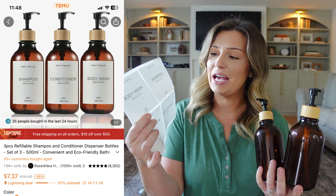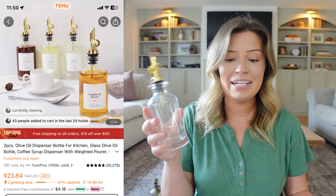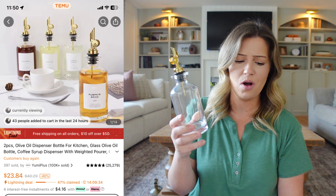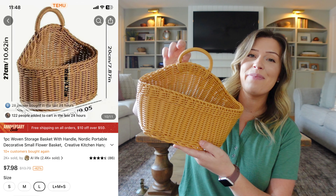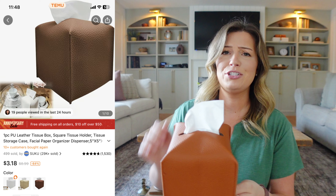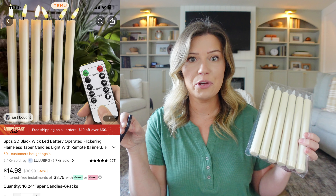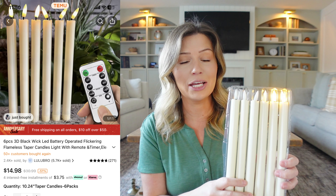Before we get into our projects, I want to talk about some of the materials we're going to use, which are from today's sponsor, Temu. Temu is an online marketplace and they are the number one free app on the App Store. Starting in September, they are going to be having their one-year anniversary sale, so you're going to want to go ahead and download the app now to get ready for it.